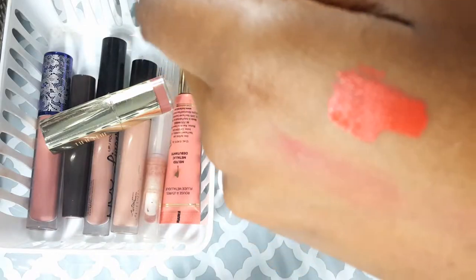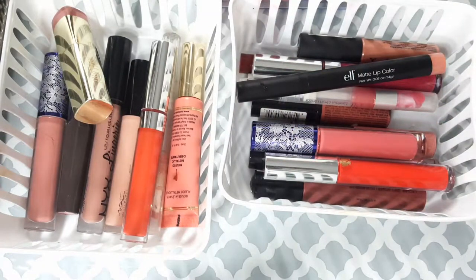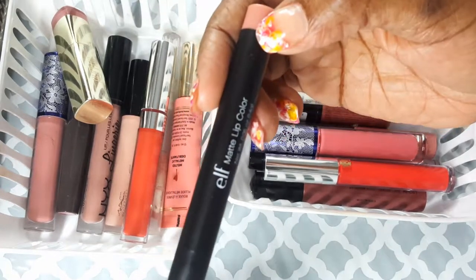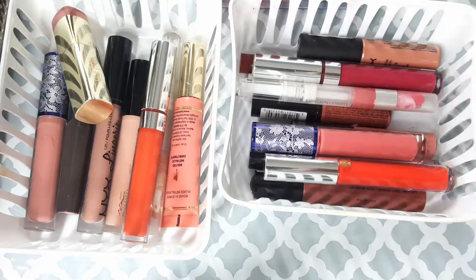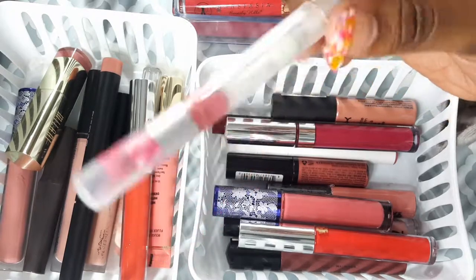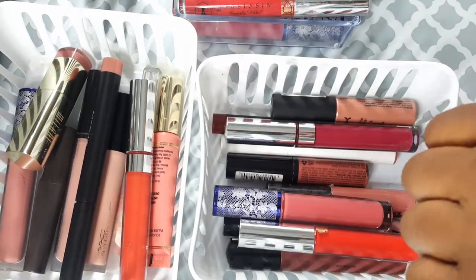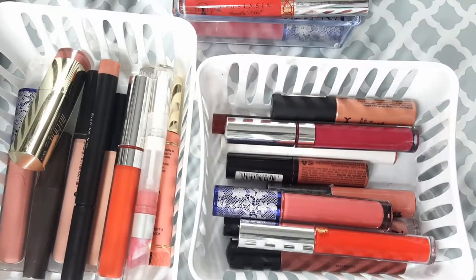This is my ELF matte lip color in the color Coral — it's another nudie pink. My camera cut off, but anyway, this is my ELF luscious lip color in Pink Lemonade. As you can see I do use this; it's just like a really light pink. If I don't use it up, I'm going to throw it away by next fall or winter.